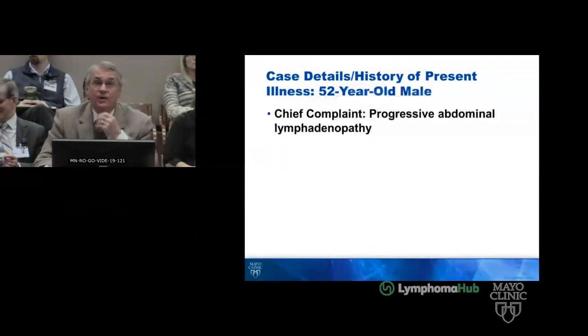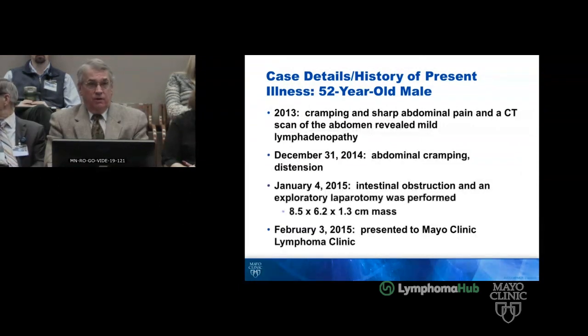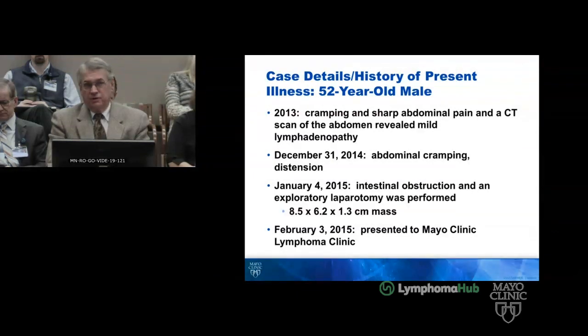Next case — we haven't had a discussion about this for a while. This is a 52-year-old male and I really want some advice on this progressive abdominal lymphadenopathy. In 2013 he presented with cramping and sharp abdominal pain, and a CT scan revealed mild adenopathy. In December 2014, on December 31st, he had abdominal cramping, distention, and obstruction.